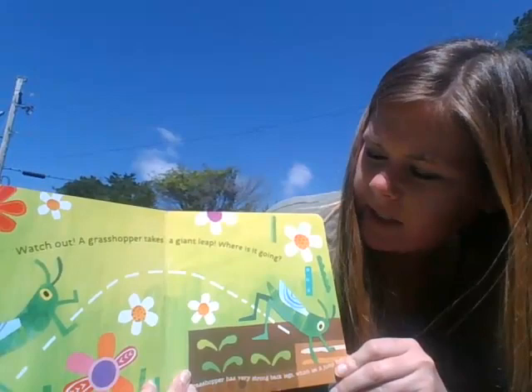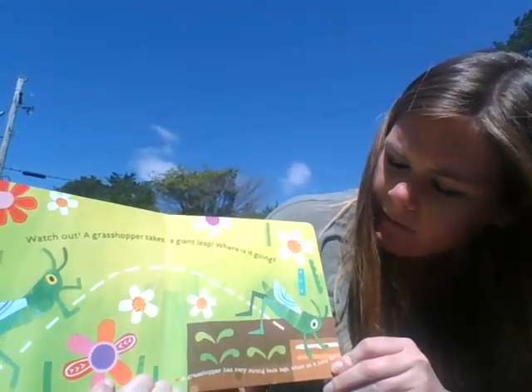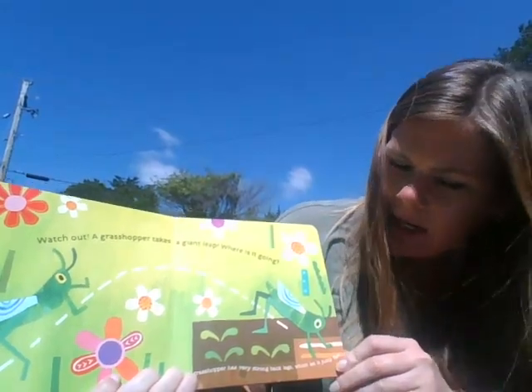Watch out! A grasshopper takes a giant leap. Where is it going? A grasshopper has very strong back legs which let it jump far.